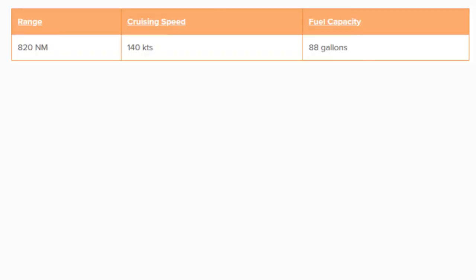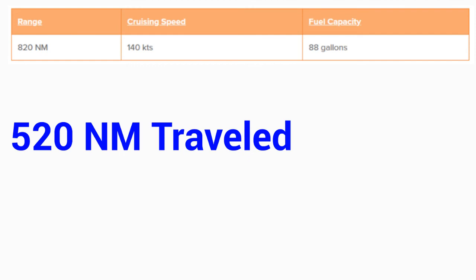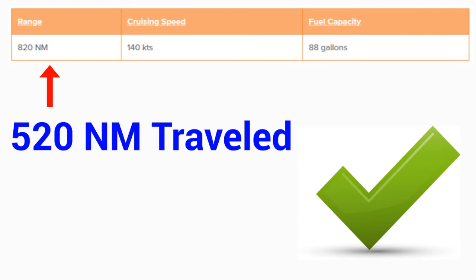Now let's check whether we would have enough fuel to make this trip. The distance traveled from Las Vegas to El Paso, Texas is 520 nautical miles, and the range of the Cessna is 820 nautical miles. Since 520 is less than 820, we have enough fuel and would not need to refuel along the way.